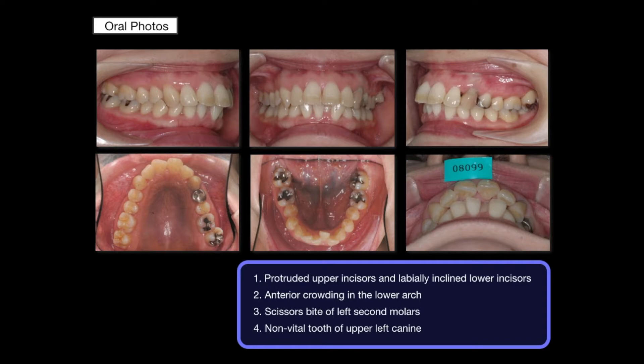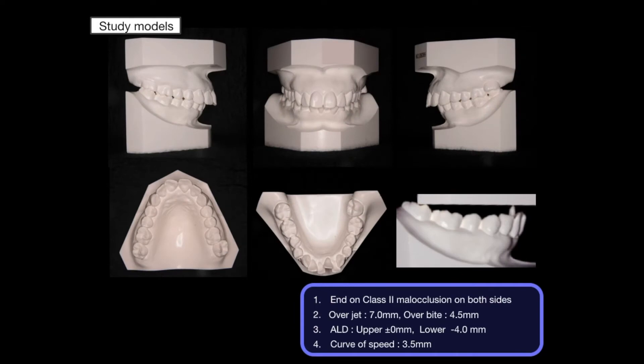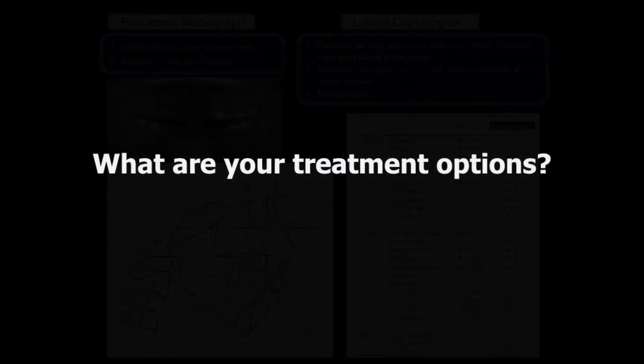Clinical photos showed protruded upper anterior teeth and crowding. End-on Class II molar relationship, overjet was 7 mm, and lower arch discrepancy was 4 mm. Lateral cephalogram described skeletal maxillary protrusion and mandibular protrusion.